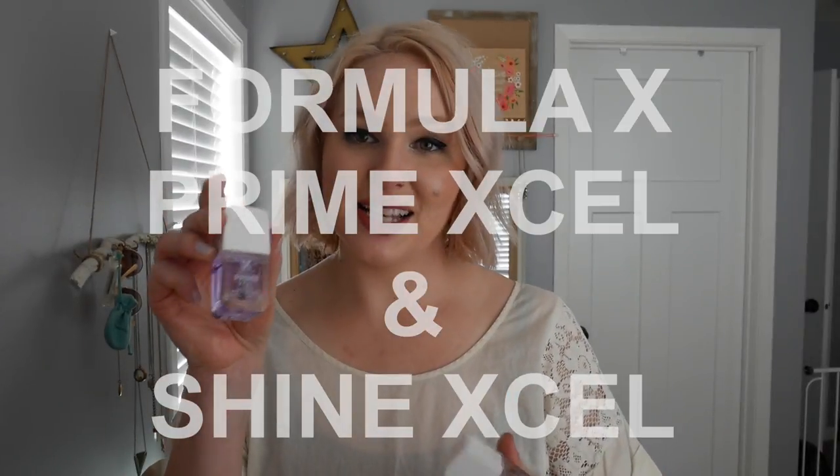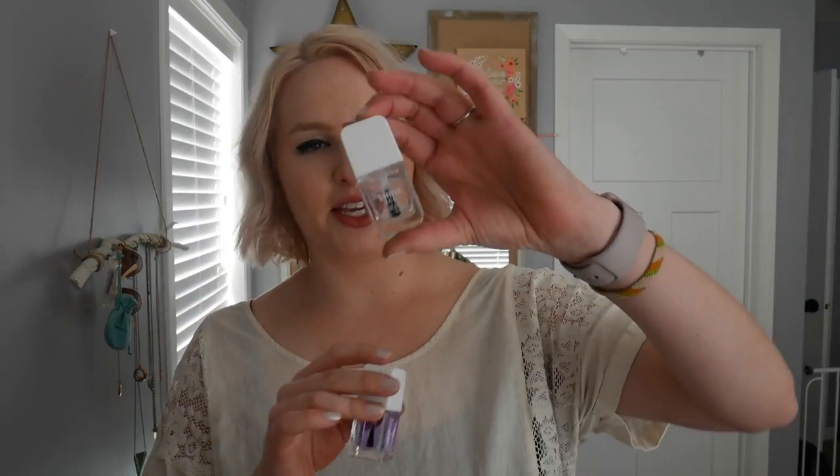Another favorite this month is the Formula X Prime XL and Shine XL — a nail primer and top coat system. I got this kit from Influenster a few months ago but had only used it with the polish it came with, which I didn't really like and it chipped easily. I didn't realize you could use these with other nail polishes until I saw people on YouTube talking about it. So I have it on my nails right now with an iridescent color and it definitely helps. I usually like gel nails but that's a huge process; these dry super fast and are highly recommended. I really like these two together.